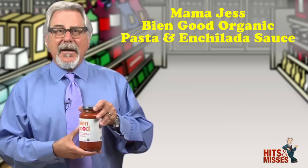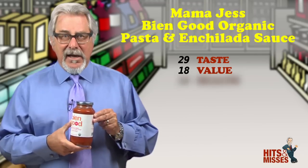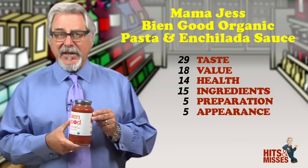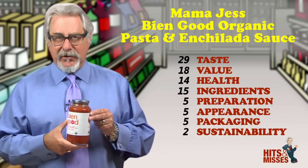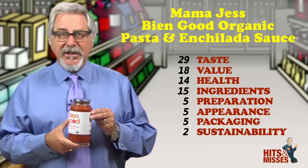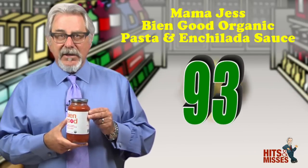Mama Jess Bien Good Organic Pasta and Enchilada Sauce is a hit. Everyone loves pasta, and with the downturn in the economy, many of us have had to eat more pasta. Here's a sauce that's guaranteed to make your pasta taste better. It's nice and thick, with a great tomato flavor and just the right amount of spice. It contains white beans, corn, sweet potato juice, red bell peppers, in addition to olive oil, and all those great spices. No sugars are added. Half a cup is just 81 calories and contains 3 grams of protein. Try it — you'll like it. Manja! Retails for $7.39 for 24 ounces. Total score is 93.